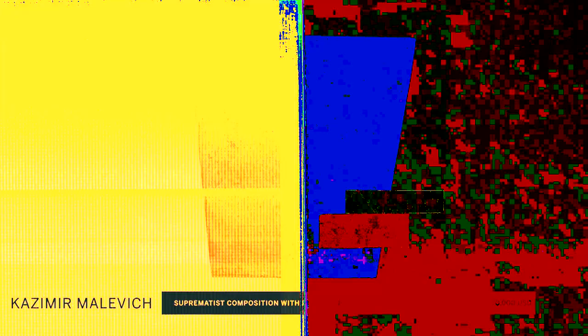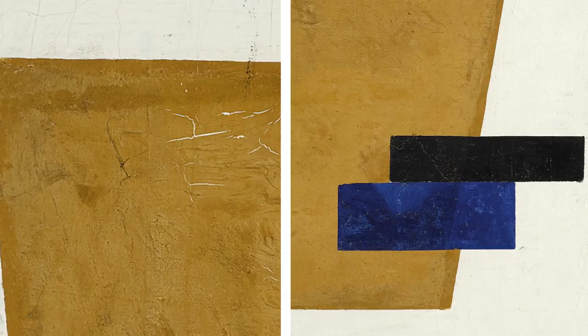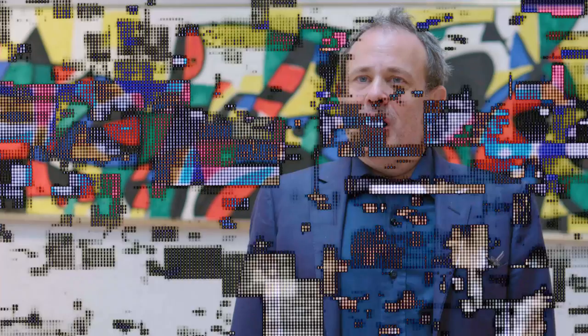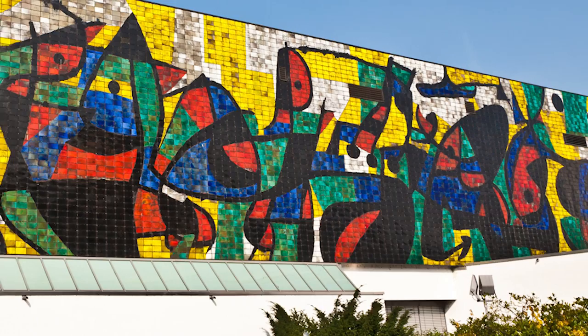Pure abstraction is represented here in this wonderful painting by Kazimir Malevich, made in 1915, where what you see is reduced to a pure geometric composition. We also have this extraordinary work by Miro, made in the 1970s. It was a study for a major tile mural created on the facade of a building — it made the entire wall. To me it's very much an ultimate expression of Miro and his artistic energy.